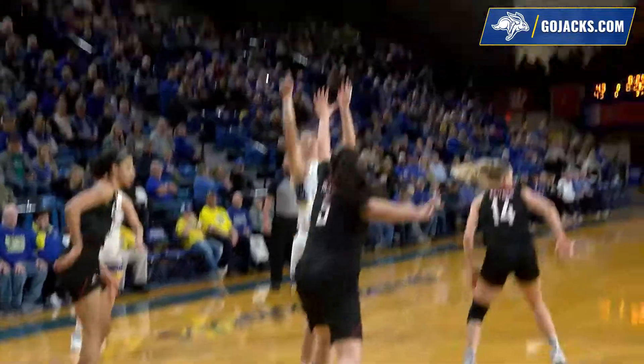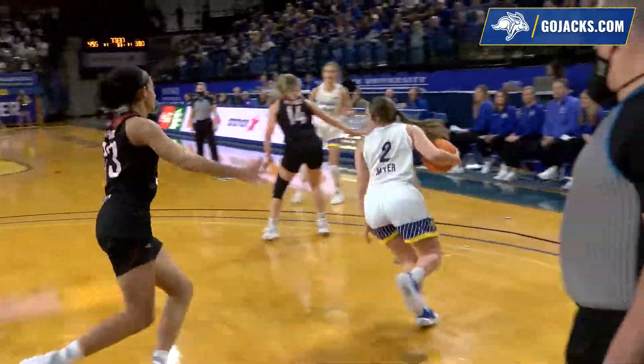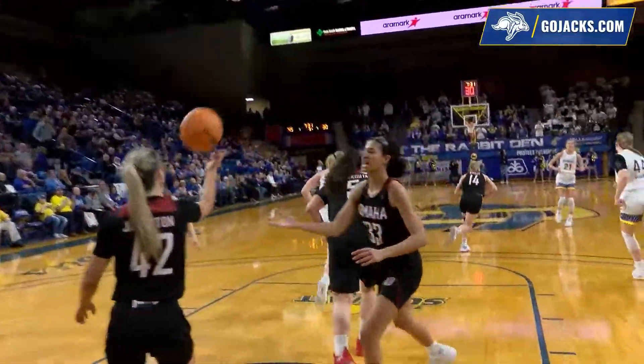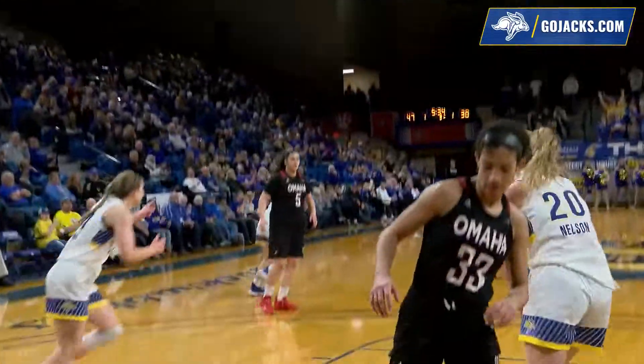Meyer with the bounce pass to Burkhart, posts up, turnaround — good. Meyer gets a screen by Sellin, now goes down the left rail, cut off there by Murdy, still has the dribble, 15 to shoot, coming off the screen. Sellin underneath to Nelson on the right side of the hoop. Great passing by South Dakota State. Top of the key — Sellin off to Burkhart, long three — got it.